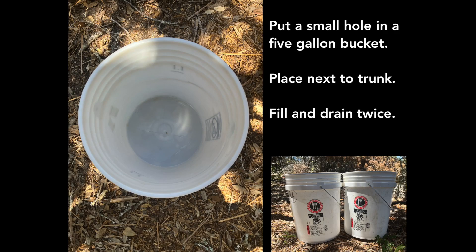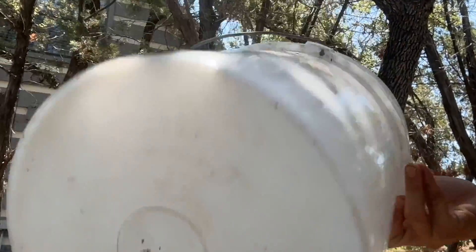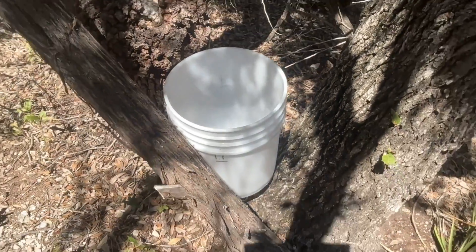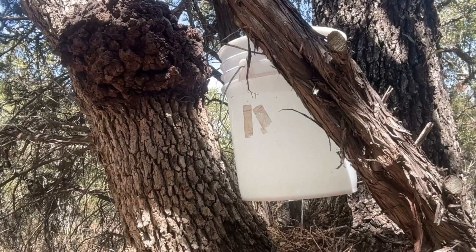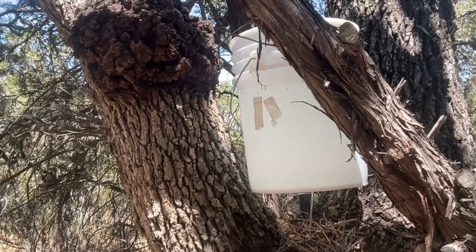Then you want to drip-trickle through five-gallon buckets — this is technique number two — the roots of the tree. Take one five-gallon bucket, put a small hole in it, and put the bucket right up against the trunk. Fill it with water and let it drain naturally; it should take five to ten minutes. You want a small hole. Then move the bucket, fill it again, and let it drain again. That's it. This whole action of washing the trunk and then dripping the roots next to the trunk shouldn't take you more than 15 minutes once you have the pieces in place.